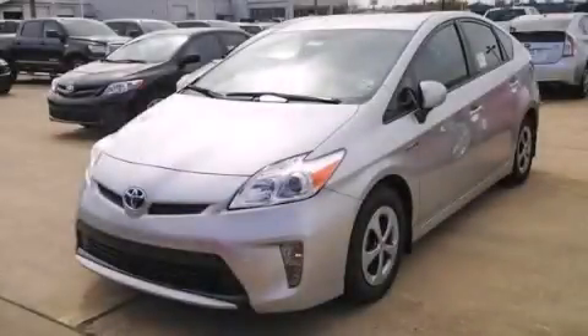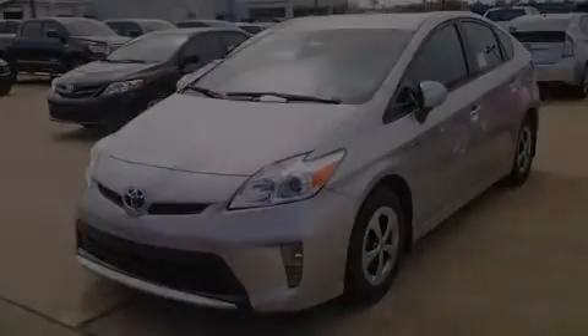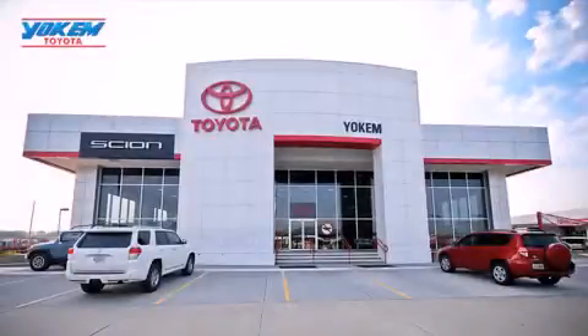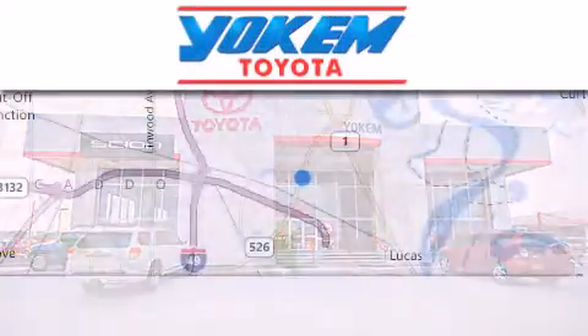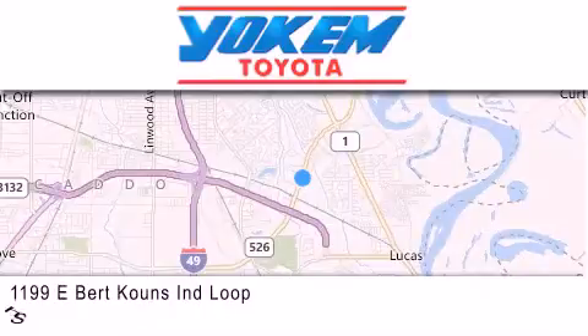Call now to find out how you can own this breathtaking vehicle. Yoakam Toyota is conveniently located at 1199 East Mart Coons in Shreveport. Our goal is to exceed all of your expectations to ensure that you'll return for future visits.